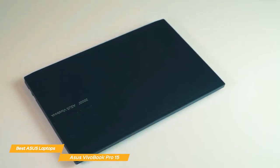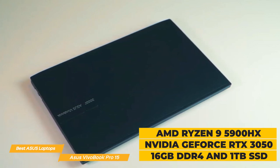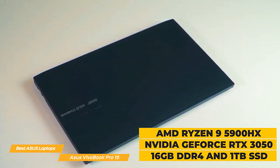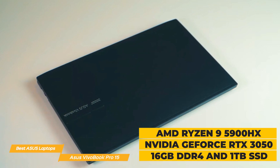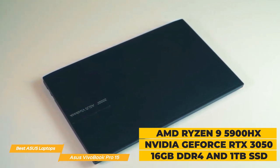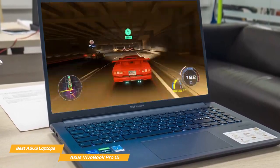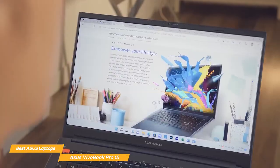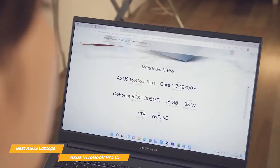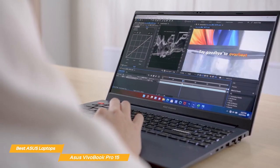Under the hood, the Pro 15 comes with the latest AMD Ryzen 9 5900HX processor with an NVIDIA GeForce RTX 3050 GPU, 16GB of DDR4 RAM, and up to 1TB SSD. With this powerful combination, the VivoBook Pro 15 can handle almost anything you throw at it, from multitasking with multiple browser tabs to running demanding applications like Adobe Premiere Pro or 3D modeling software.